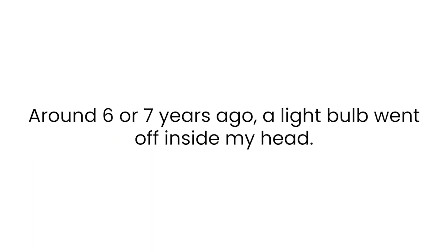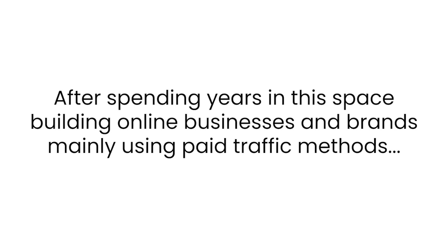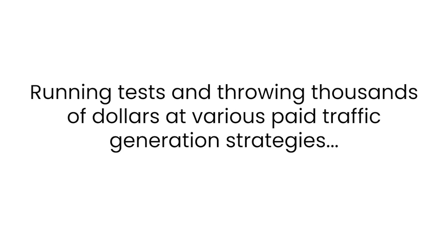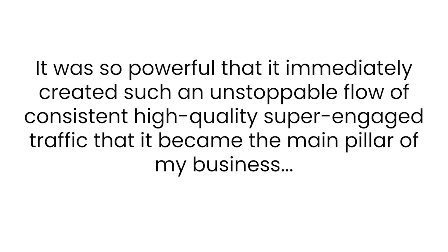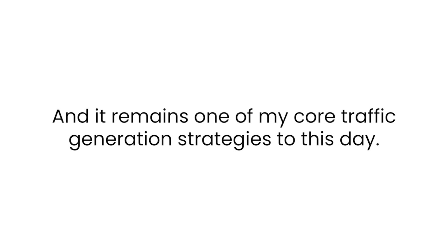Kevin Faddy here. Around six or seven years ago, a light bulb went off inside my head. After spending years in this space building online businesses and brands, mainly using paid traffic methods, running tests and throwing thousands of dollars at various paid traffic generation strategies, I accidentally stumbled upon a system that was completely different. It was a free traffic generation method — so powerful that it immediately created an unstoppable flow of consistent, high-quality, super-engaged traffic that it became the main pillar of my business, and remains one of my core traffic generation strategies to this day.